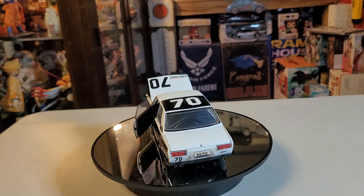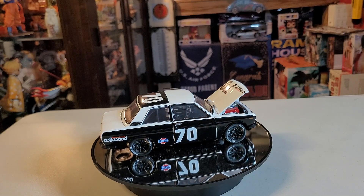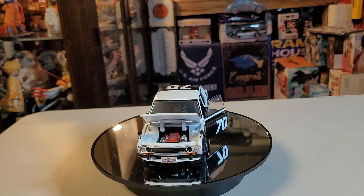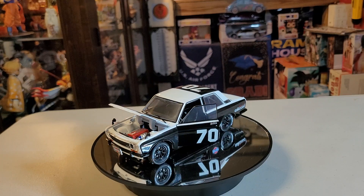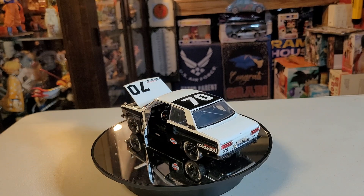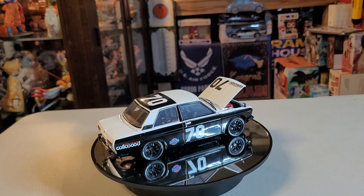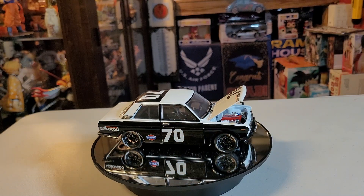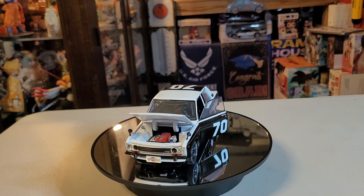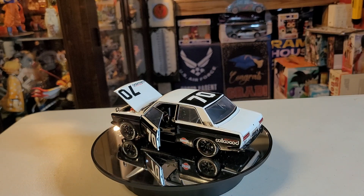The rear-wheel drive 510 engineering was inspired by contemporary European sedans, particularly the 1966 BMW 1600-2. It incorporated an overhead camshaft engine and four-wheel independent suspension by means of MacPherson struts in the front and trailing arms on the rear. The styling is attributed to Datsun's in-house design.